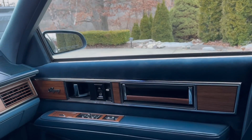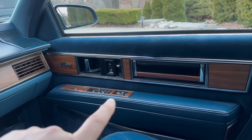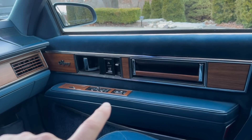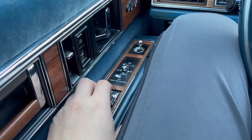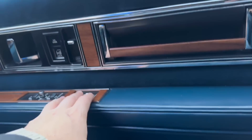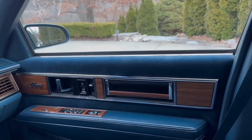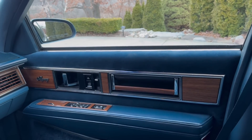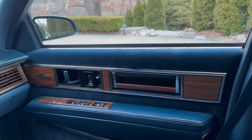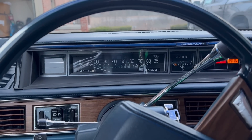Another thing to note is the window switch. They tend to go bad, and you can tell if one has been replaced because replaced switches have a very metallic clicking sound when you operate them. The original switches are much quieter. However, the contacts in the original ones tend to wear out and eventually need replacement.